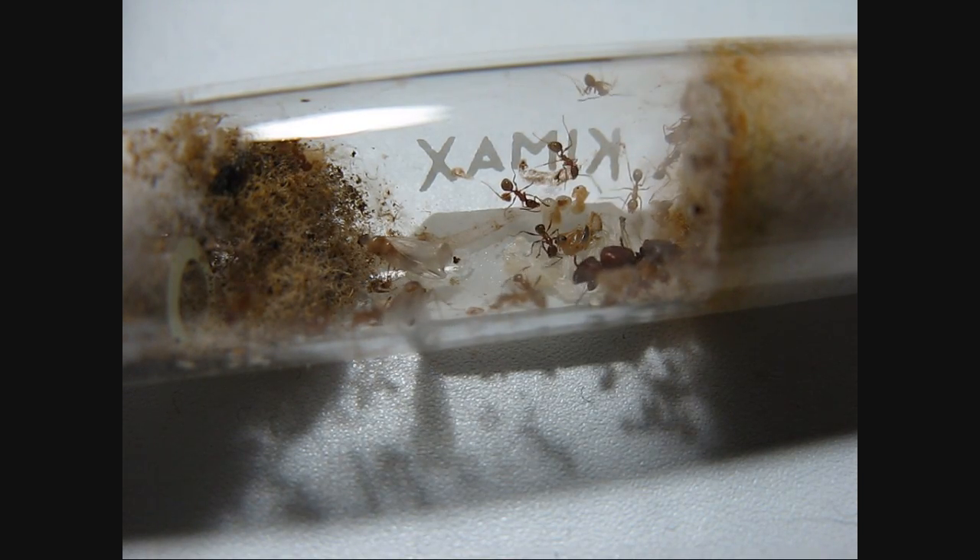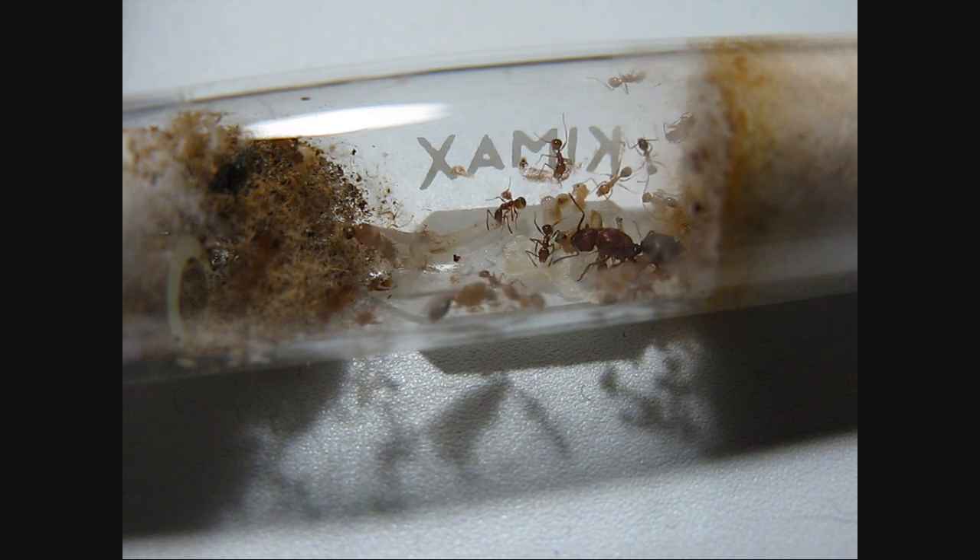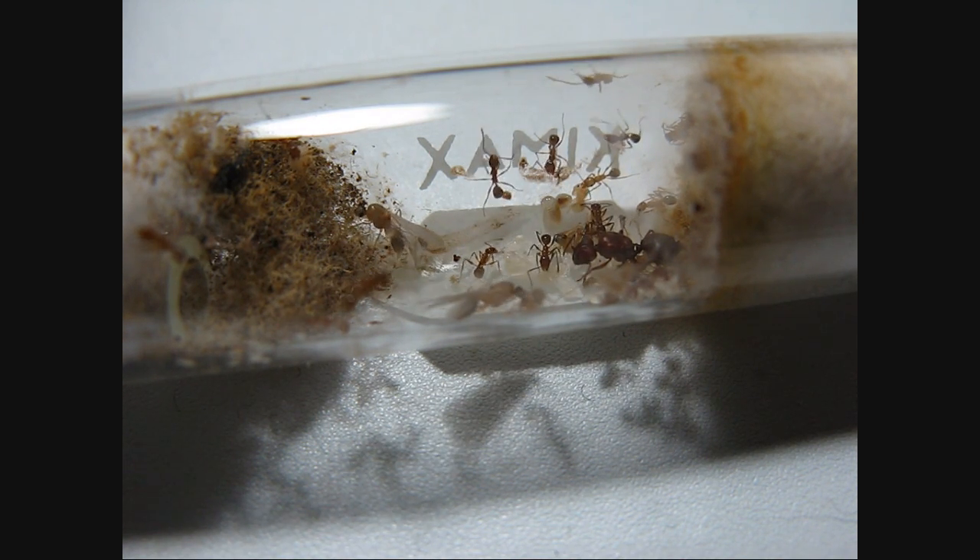Hey everybody, this is Antimidation and you're looking at my Pheidole hayati colony, and it's still pretty young.